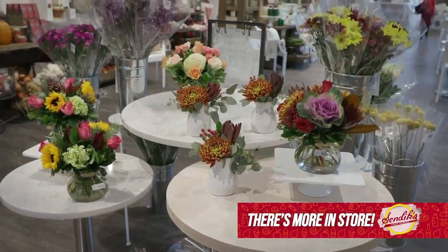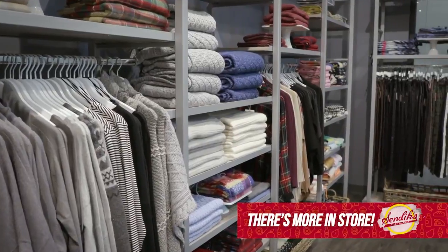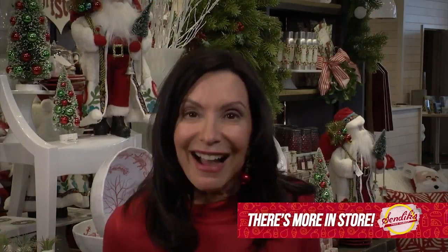Everything you need — from floral to holiday entertaining, cookware, clothing. They even have a dressing room to try everything on.